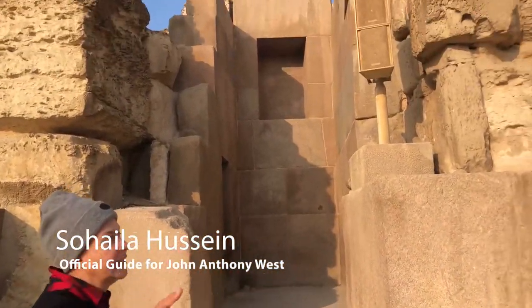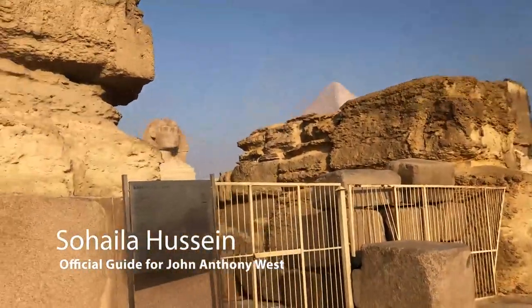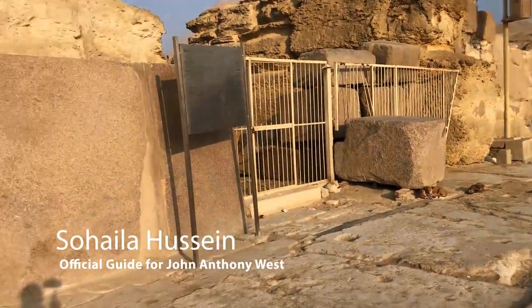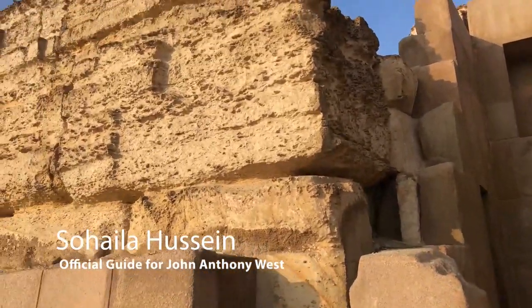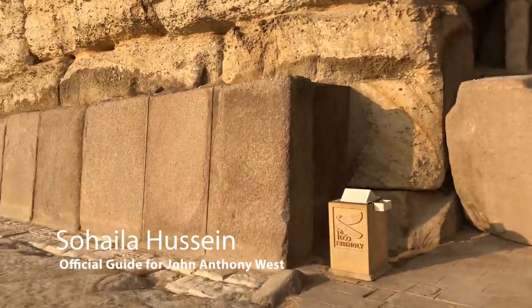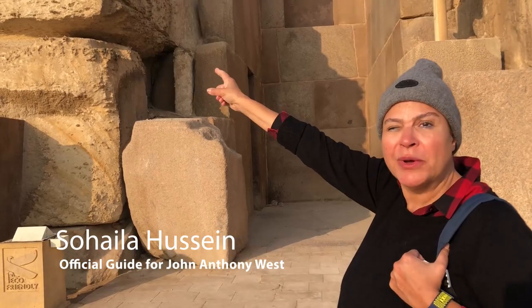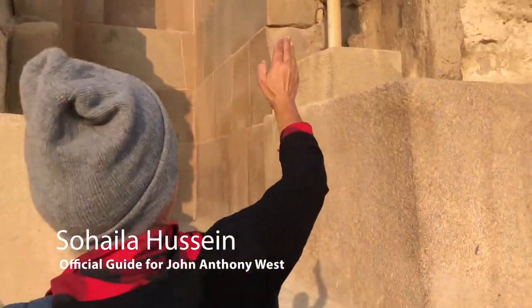We are on the eastern side of the Sphinx, right in front of it. There is this temple that is so amazing and mysterious. It's made of huge blocks that have been quarried from around the Sphinx to fashion the Sphinx. Look at the size of each one of those limestone blocks. For some reason, it's been refurbished and renovated with granite in a later period — they shaved the erosion caused by wind and sand in order to fit the granite.